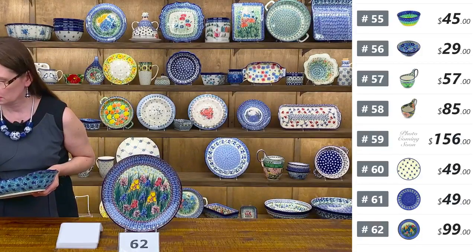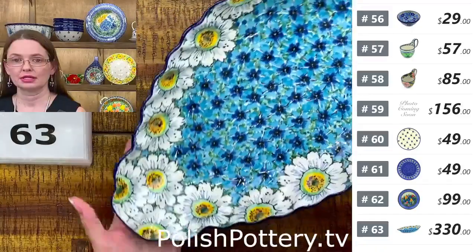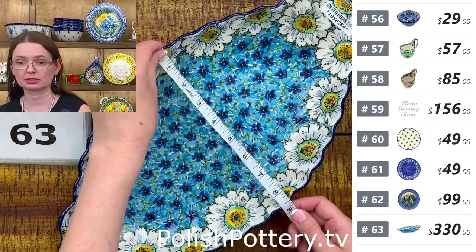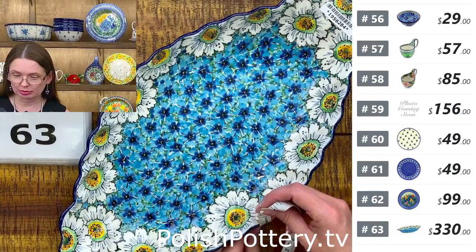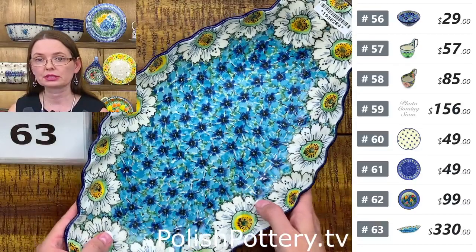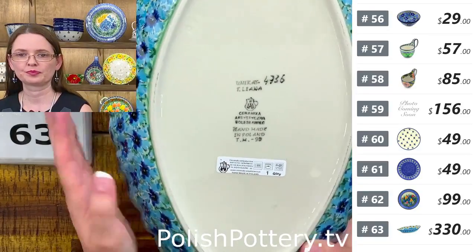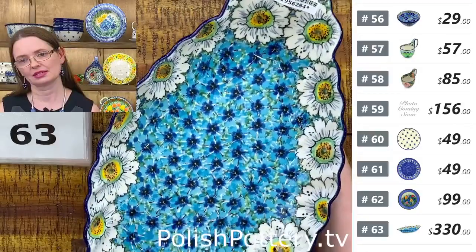I still have two more unpacked pieces — still $330. This is the big serving platter with handles from Ceramika Artystyczna — sixteen inches long, eight and a half wide, two inches deep for the platter part and two and one-quarter at the handle. Regular price $660. Teresa Liana Unikat 4736. Beautiful daisies and cornflowers on the inside. Number sixty-three.